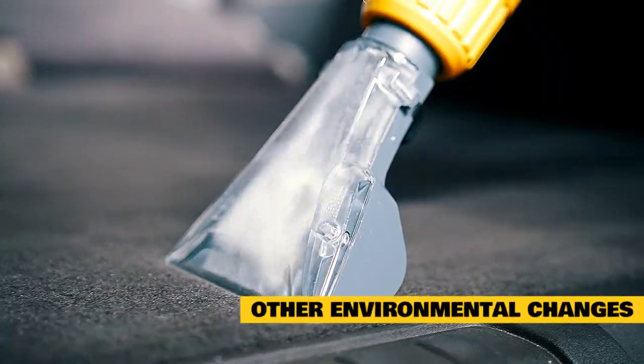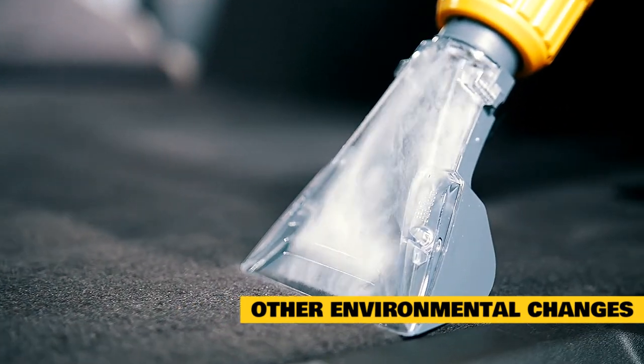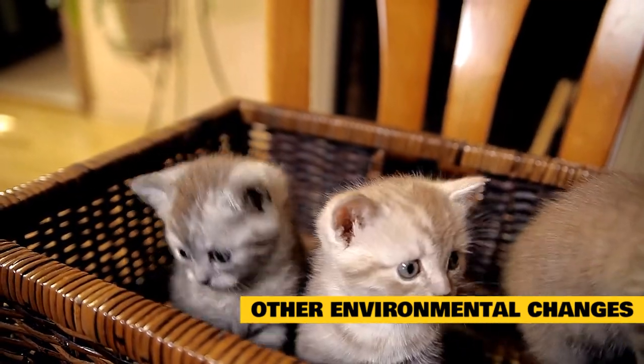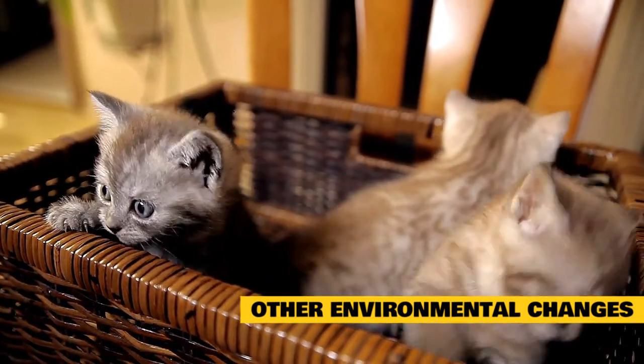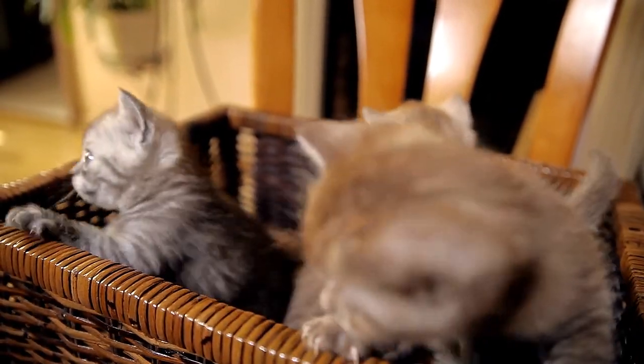Other environmental changes. Everything from robotic vacuums to Christmas decorations to moving boxes can cause stress in your cat. Changing where your cat's litter box is located, the type of litter that is used, where your cat eats, and even where its favorite scratching posts are located are other examples of environmental changes that can trigger stress in your cat, but any type of change in your home is a potential problem.